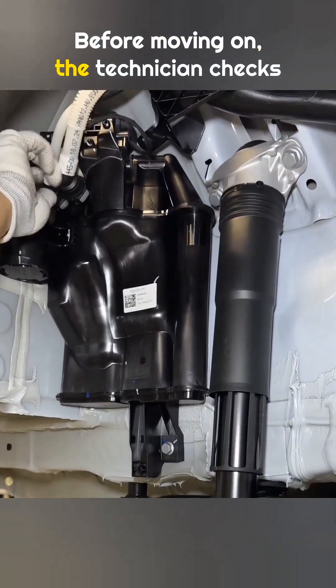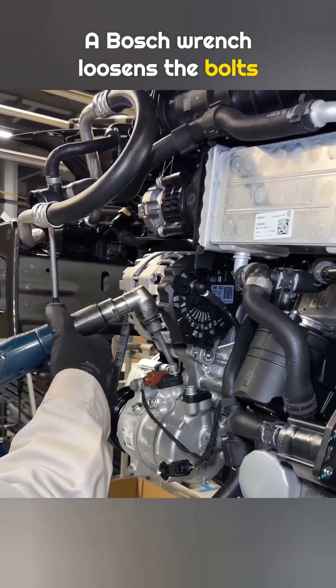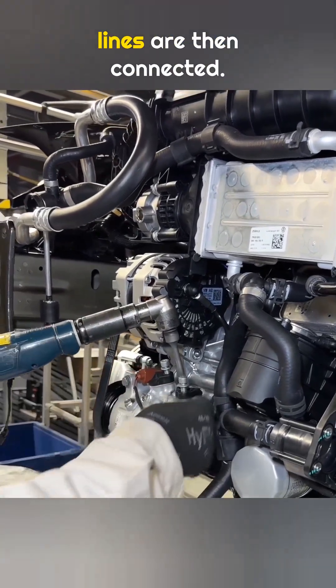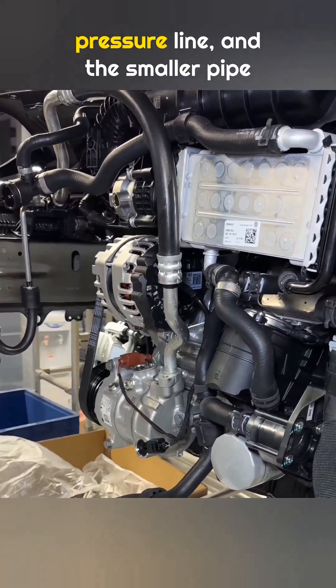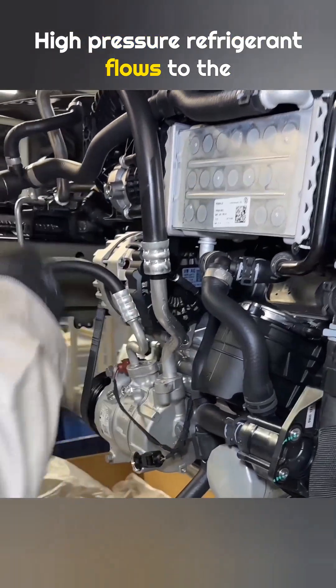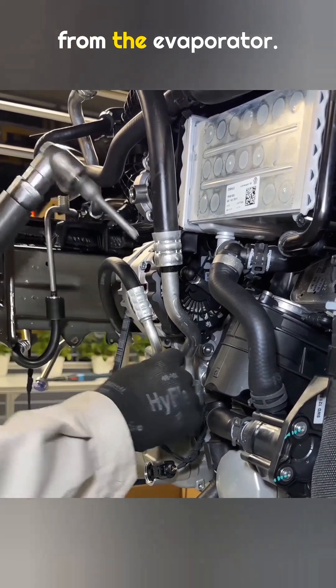Before moving on, the technician checks his work by hand. A Bosch wrench loosens the bolts on the air conditioning compressor, and the high pressure and low pressure lines are then connected. The larger pipe is the low pressure line and the smaller pipe is the high pressure line. High pressure refrigerant flows to the condenser, while low pressure refrigerant returns from the evaporator.